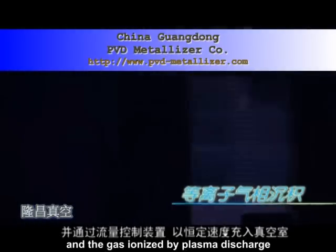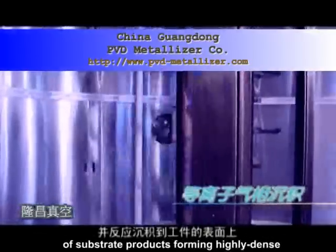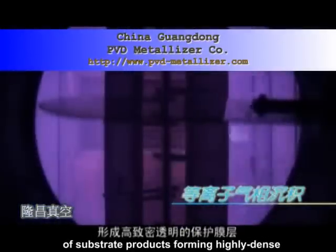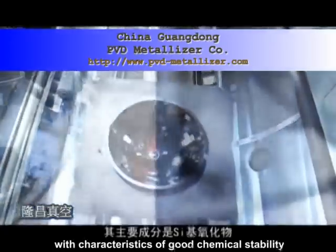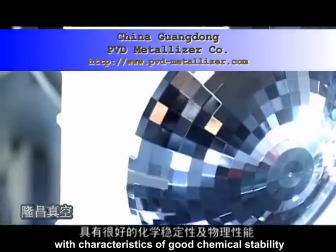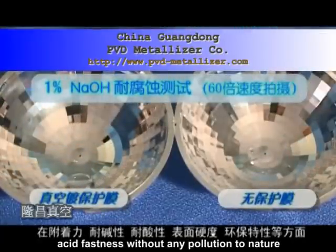China Guangdong PVD Metalizer Company has successfully solved these problems with the technology of twice coating completed simultaneously — aluminizing as base coating and silicon oxide deposition as top coating — achieved in one coating cycle without taking substrate products out of the metalizing chamber.